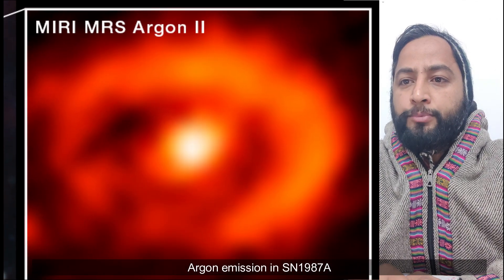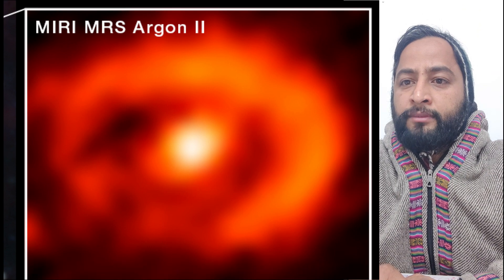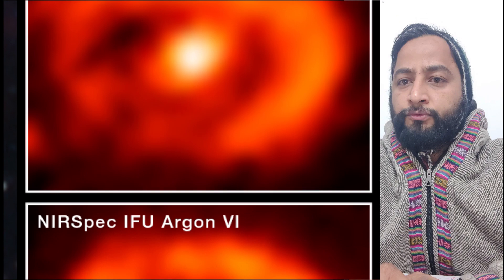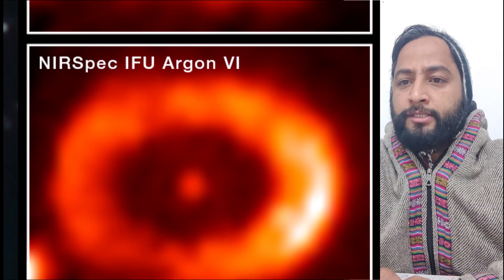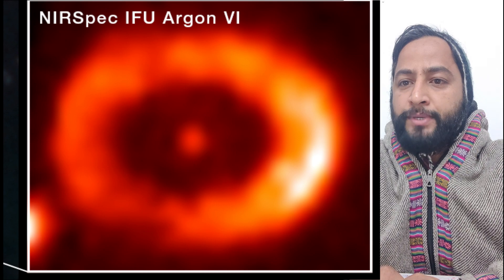SN1987A was a Type 2 supernova that was observed on Earth in 1987 — the first supernova visible to the naked eye since 1604, before the advent of the telescope. It has offered the astronomical community a rare opportunity to study the evolution of a supernova from the very beginning.